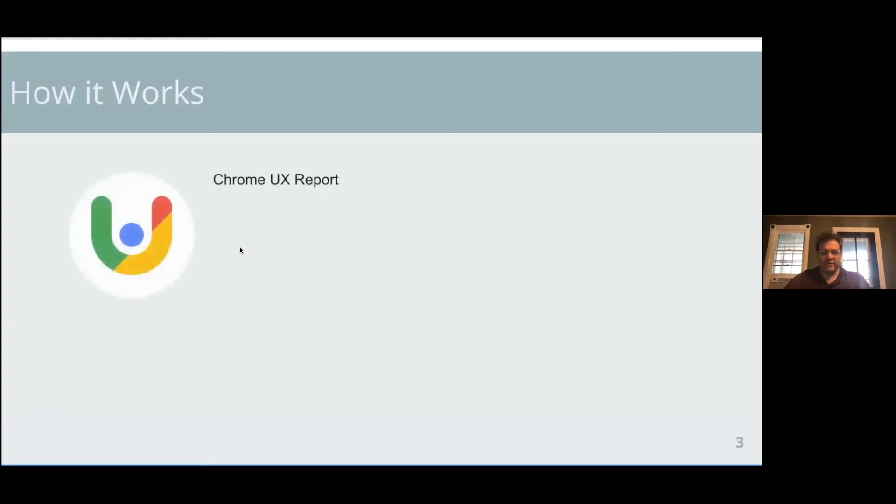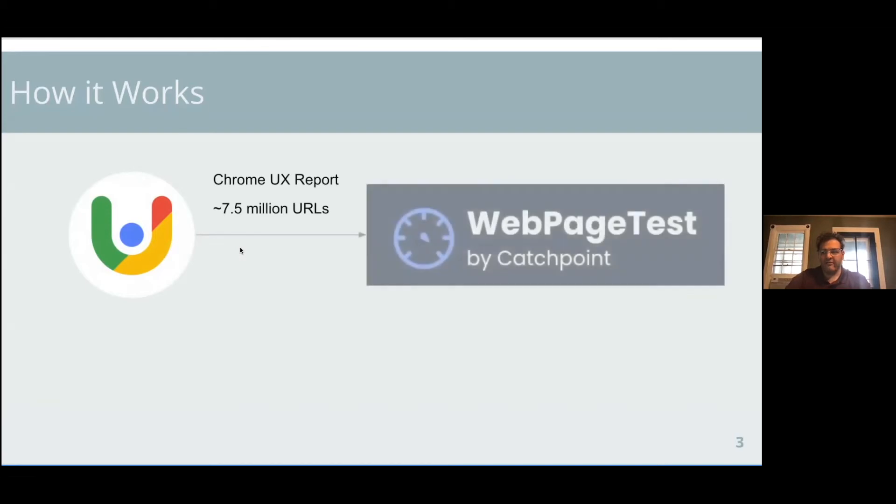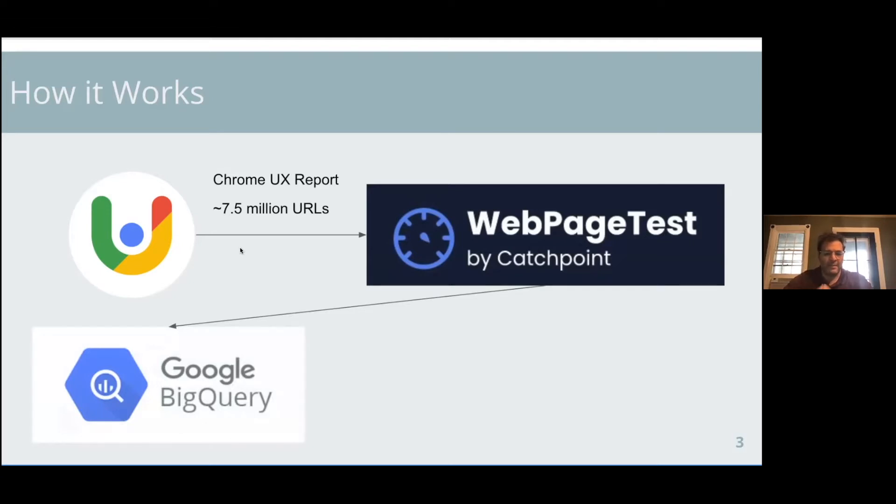It all starts with the Chrome User Experience Report — data that Google provides, which people use for looking at Core Web Vitals. That report has about 7.5 million domain names in it. What the HTTP Archive does is take the list of Chrome UX Report URLs every month and run WebPageTest measurements for each one. Those measurements are run for desktop, emulated mobile, and there are also Lighthouse tests run. It's all Chrome-based, and the output is stored in Google's BigQuery — many terabytes worth of HAR files, Lighthouse reports, summary data, and response bodies.